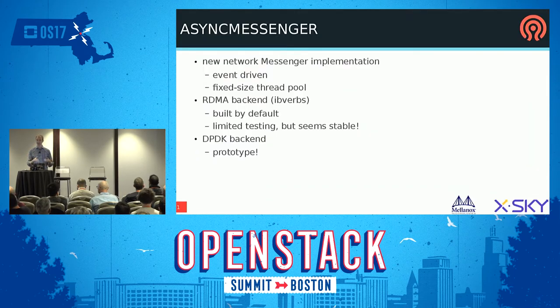There's a new network messenger implementation in Luminous — new since Jewel. It doesn't use lots of threads; it's much more efficient and event-driven. It's a fresh code base — it's so much better. It also has a pluggable backend, so there's an RDMA backend for the messenger that is built by default. It isn't tested very heavily because we don't have RDMA gear in the community lab, but it's being used in a few places in production with good results, so it seems stable.